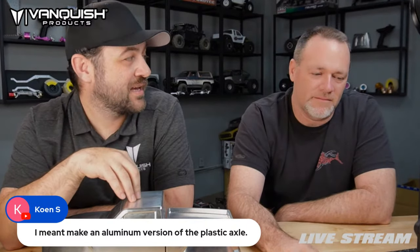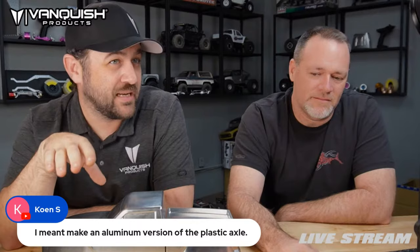We do not make an aluminum version of the plastic F10 housing. We make an F9 version, which is basically the same style axle — that's why we don't have one specifically labeled F10. We do have an offset F9 front straight axle that will allow you to swap in and get your aluminum version. But it is not labeled F10 like the rear portal version. Hopefully that gives you a little insight.